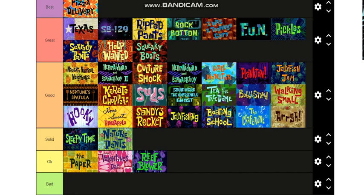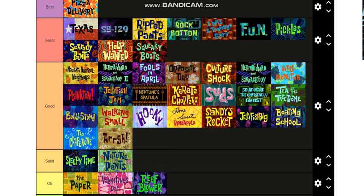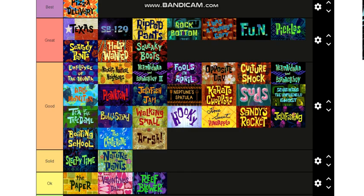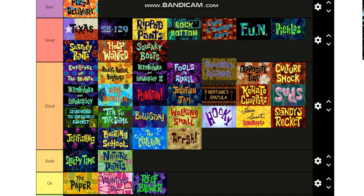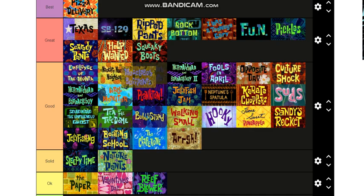Fools in April — that's a good one, the April Fools episode — that's gonna go up to like a Solid, I'll put it there. Opposite Day — that's also a funny one, I'll put it right underneath that. Employee of the Month — very underrated one, I think it goes to the top of Good, it deserves that place. Muscle Bob Buff Pants is also a very good one — I'll put it at the top of Good, right behind Employee of the Month.